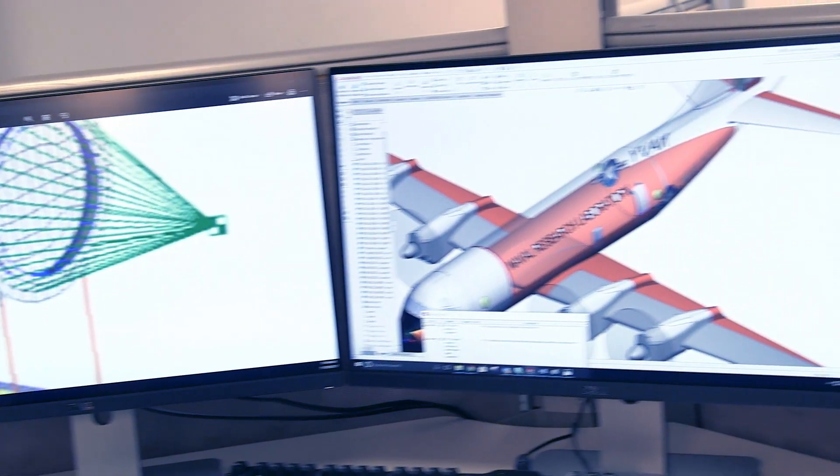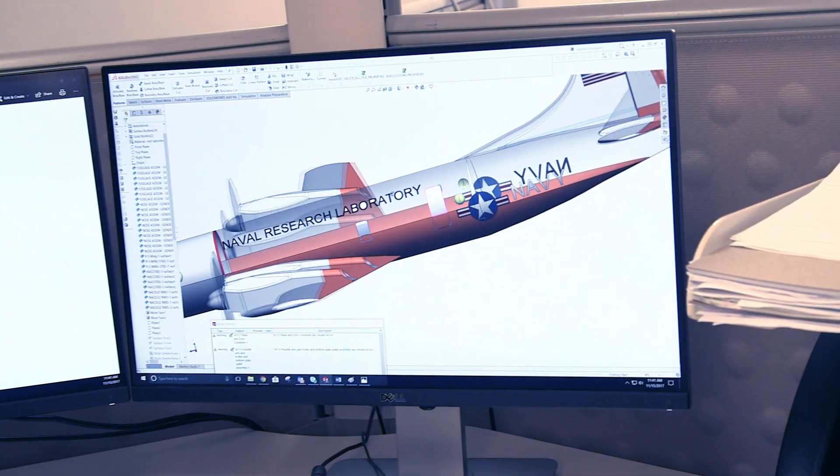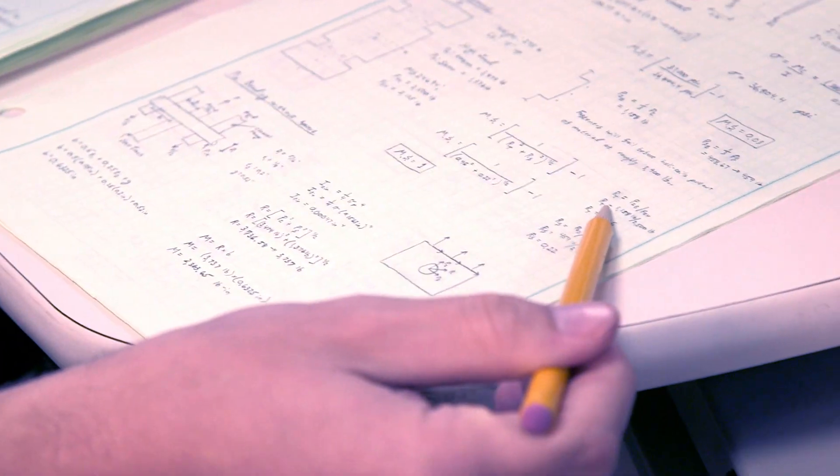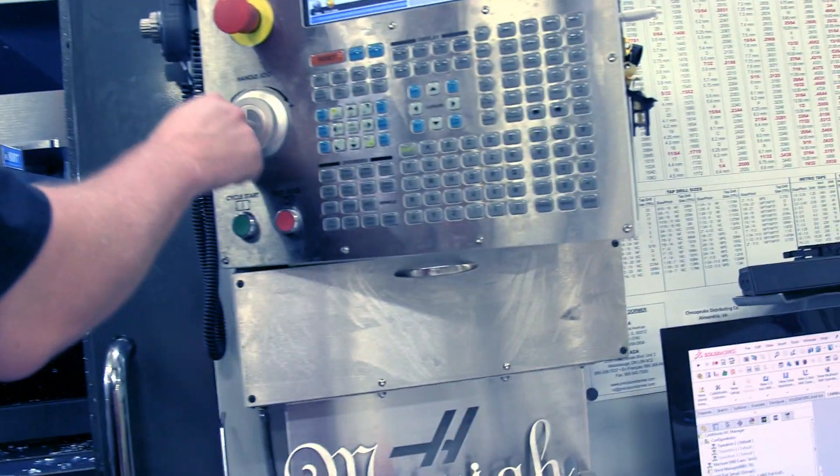Our customers come to us with projects for various aircraft like a C-130, V-22, and P-3. We design, we do the 3D modeling, we analyze, and we do even hand calculations to verify our analysis. Then our production team takes our models and designs and builds them in-house.